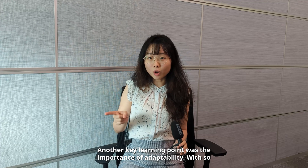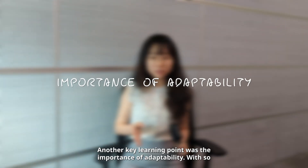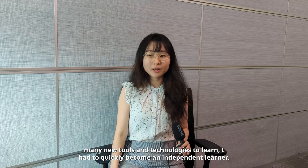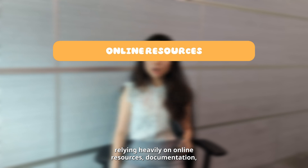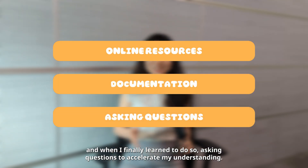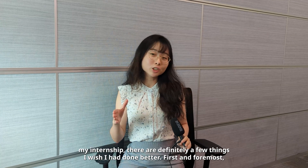Another key learning point was the importance of adaptability. With so many new tools and technologies to learn, I had to quickly become an independent learner, relying heavily on online resources, documentation and — when I finally learned to do so — asking questions to accelerate my understanding.